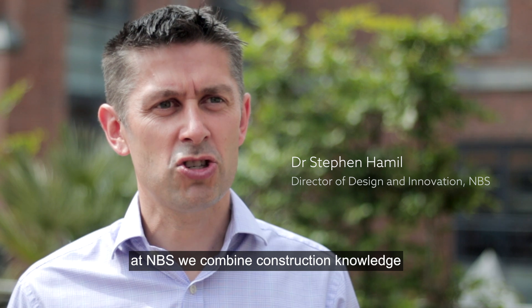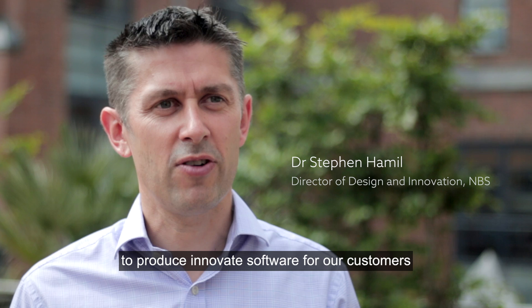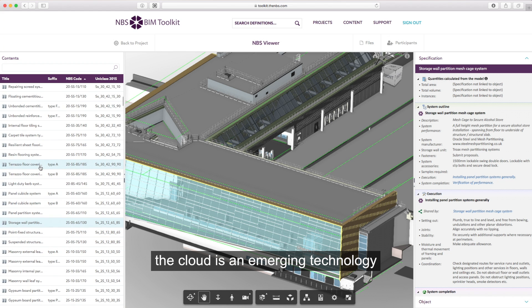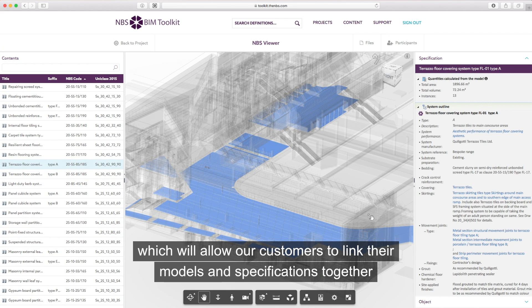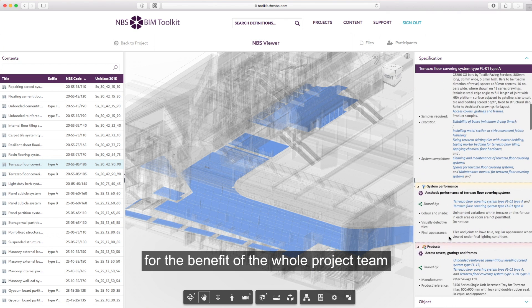At MBS we combine construction knowledge with the latest technologies to produce innovative software for our customers. The Cloud is an emerging technology which will allow our customers to link their models and specifications together for the benefit of the whole project team.